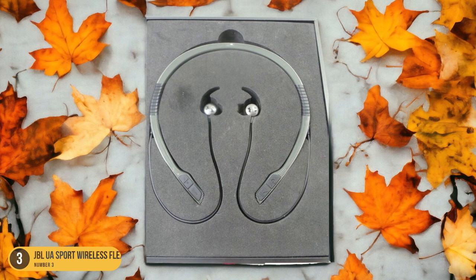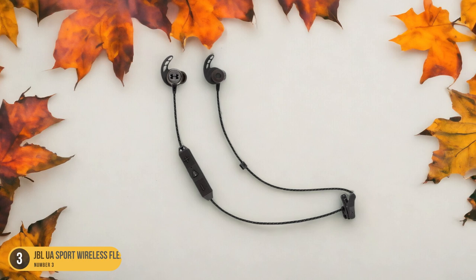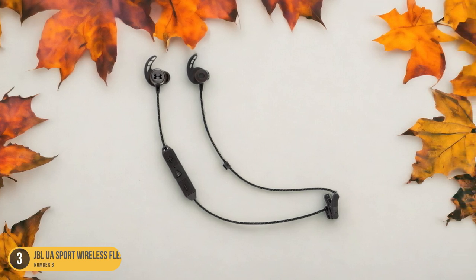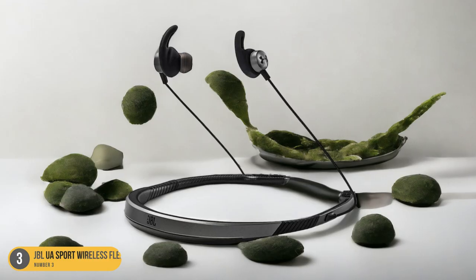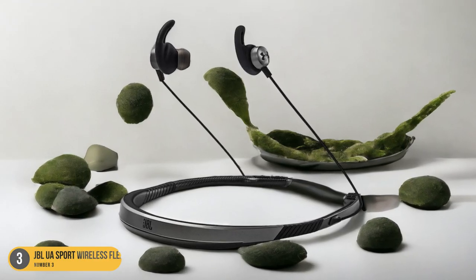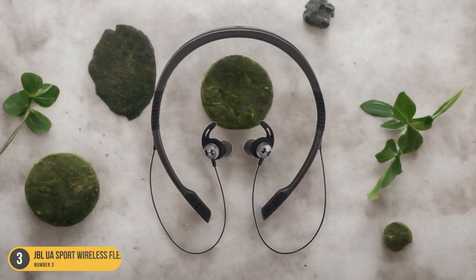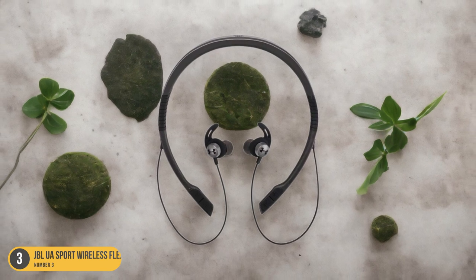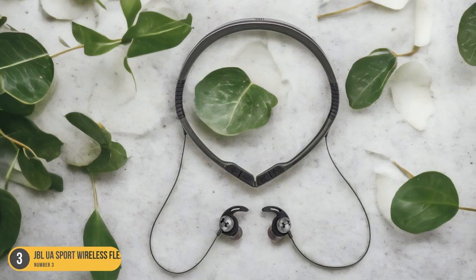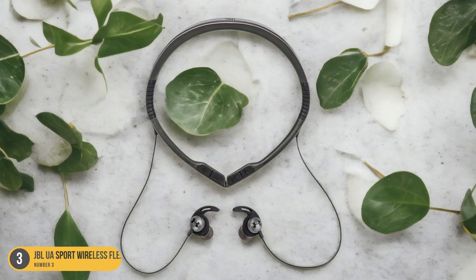In terms of sound quality, the JBL UA Sport Wireless Flex Headphones provide a nice balance. With a focus on punchy bass that complements workout routines, warm mids, and decent high-end response, the audio profile caters to those who enjoy a little extra kick during their activities. While the high-end may lack a bit of detail, many users find the bass response more than satisfactory. Reviewers from TechHive and Headphone Review have praised these headphones, highlighting their overall value.